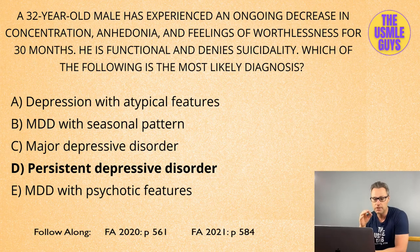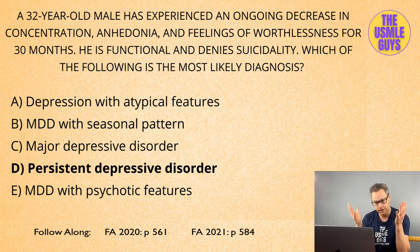CG-CAPS stands for: Sleep disturbances, Interest lost, Guilty feelings, Energy decrease, Concentration decrease, Appetite or weight changes, Psychomotor retardation or agitation, Suicidal ideation — and of course depressed mood and/or anhedonia as the ninth. Five out of nine, and two of those must include depressed mood or anhedonia. Don't forget, we always need to rule out a history of a manic episode in order to properly diagnose major depression, because if there is a history of mania, that changes things quite a bit.